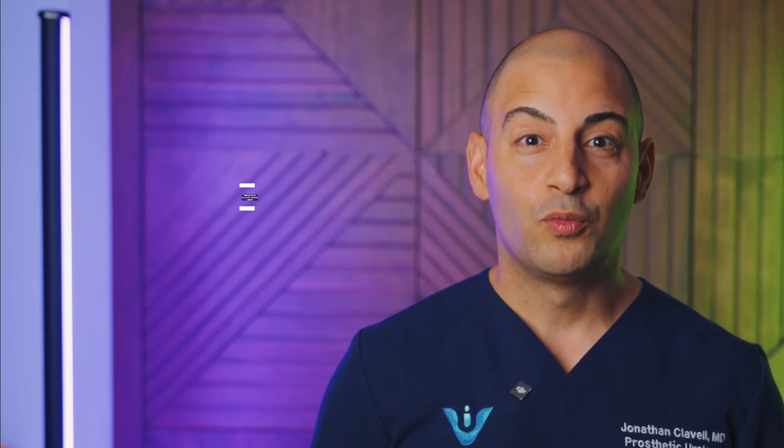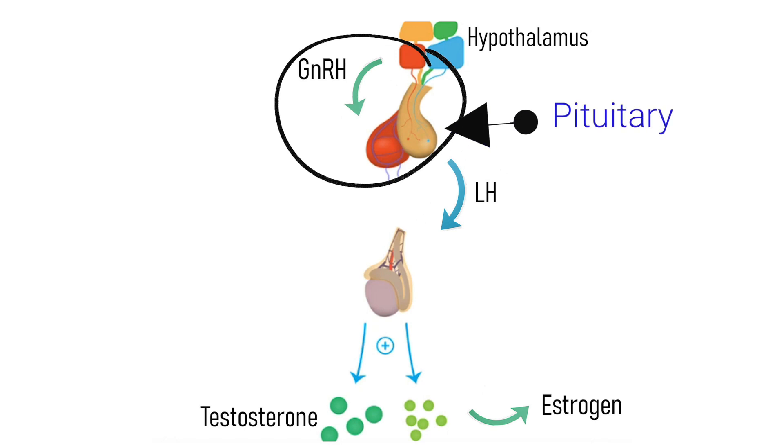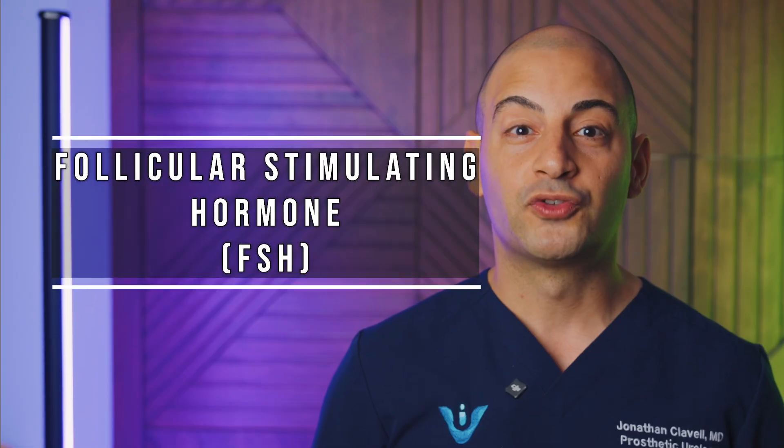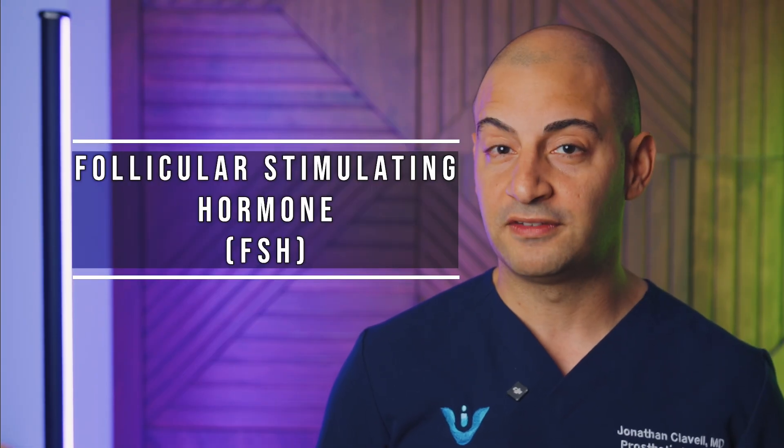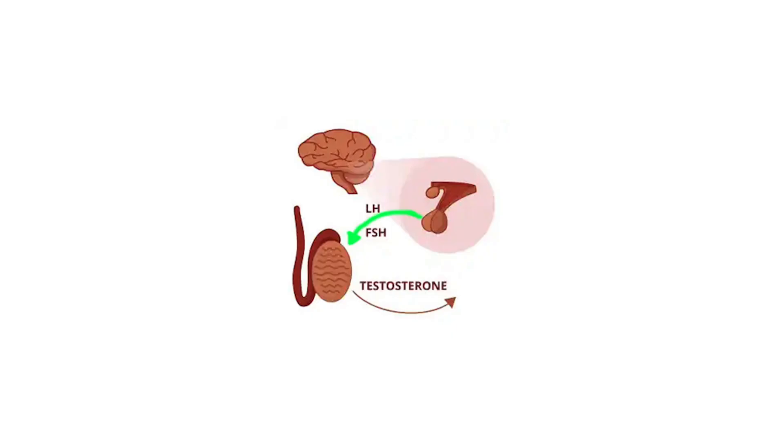Everything starts at the level of the brain, with an organ called the hypothalamus, which produces a hormone called gonadotropin-releasing hormone, or GnRH. This sends a signal to another organ within the brain called the pituitary, which produces two hormones crucial for testosterone production and fertility in men: follicular stimulating hormone, also known as FSH, which is important for fertility, and luteinizing hormone, also known as LH, which stimulates the testicles to produce testosterone. The pituitary releases LH, which is the signal that goes to the testicle and helps it produce testosterone.